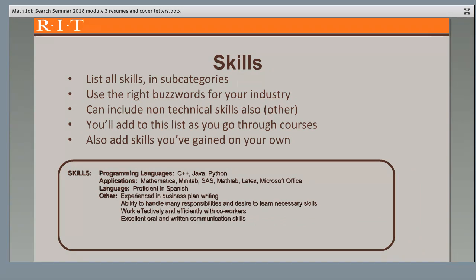Next comes your skills category. Employers like to see a summary of relevant skills at a glance, and then use the rest of your resume to support these skills by showing how you've used them successfully. List all your skills and appropriate subcategories. Use the right buzzwords for your industry — this is why it's good to have someone in your targeted field critique your resume. Include non-technical skills as well, as these are very valued by employers. The top skills overall for employers are communication, leadership, and teamwork. You'll want to add to your skills category as you go through your program, courses, projects, and experience. Be sure to add skills that you've gained outside of class on your own, as employers also value initiative.